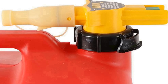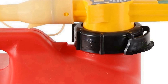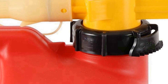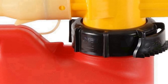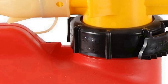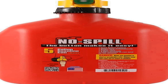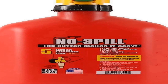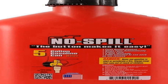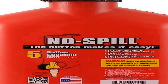Constructed from durable polyethylene, the gas can is built to withstand the rigors of daily use. The bright red color enhances visibility and adds a touch of style. The five gallon capacity ensures you have ample fuel for your various equipment, making it suitable for outdoor enthusiasts, professionals, and homeowners alike. The can's design incorporates a unique patented push-button spout control for seamless pouring.